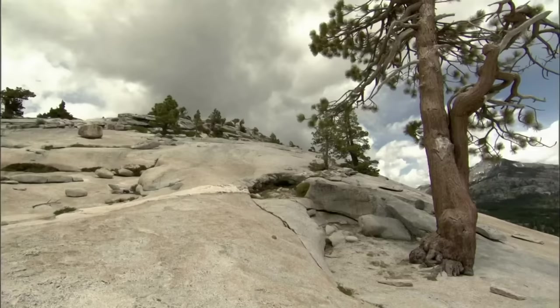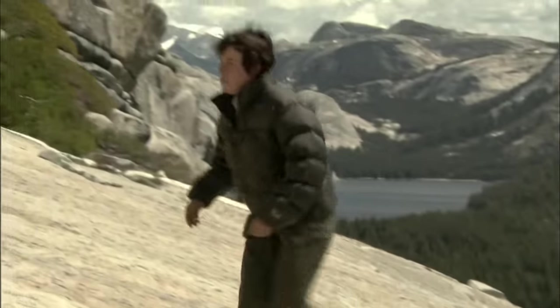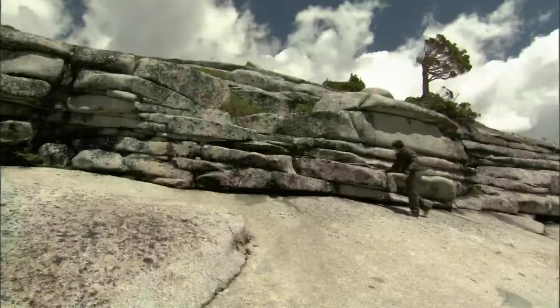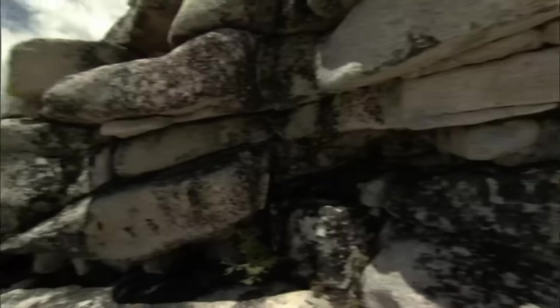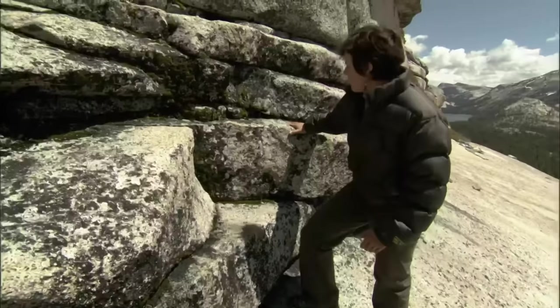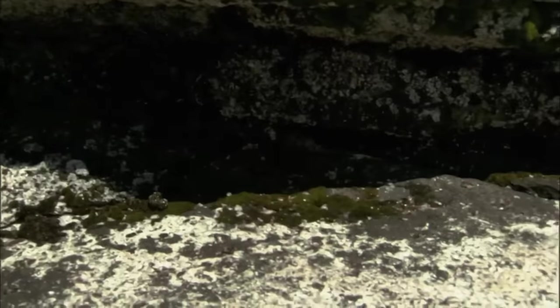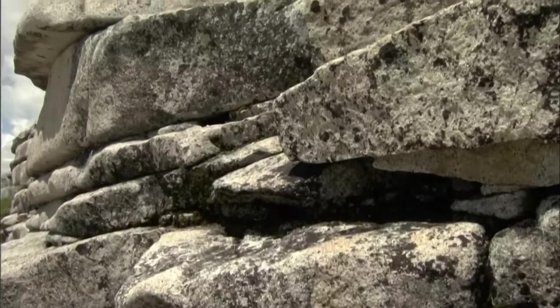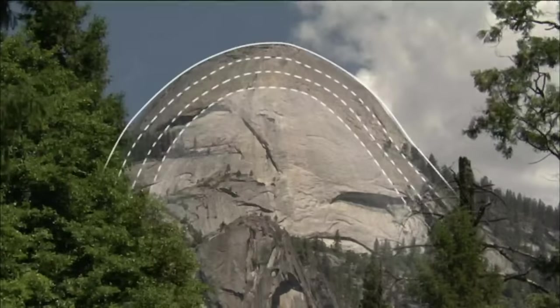North of Yosemite, on the dome at Olmsted Point, it's possible to get close enough to investigate why the surface layers of granite are shattering. These domes are all over the place — layers running parallel to the surface, almost like the layers of an onion, and the layers are starting to peel off. The outer surface of the rock has fractured into layers running over the summit and down the sides of the dome.